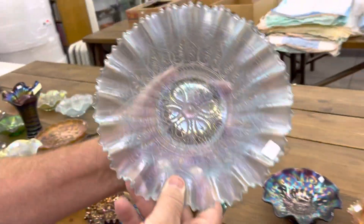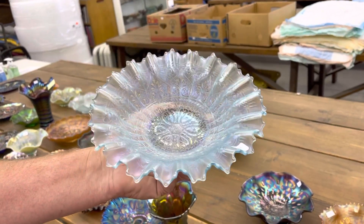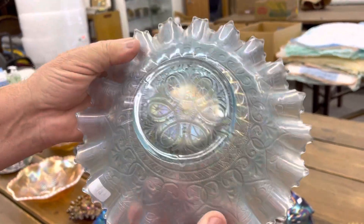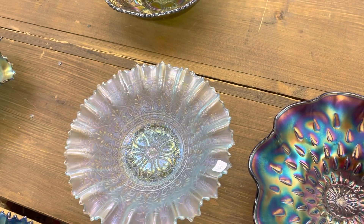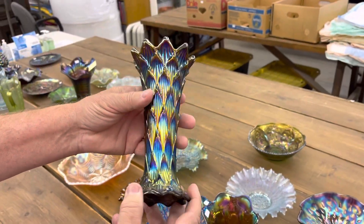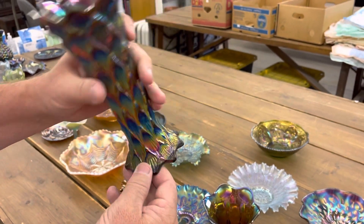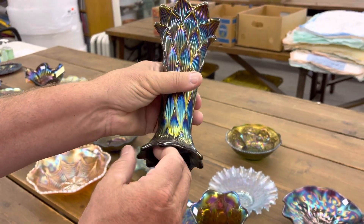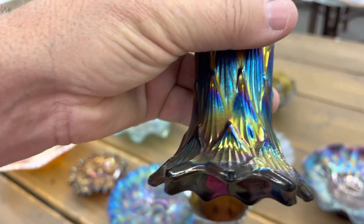This is a very pretty pie crust edge bowl — Hearts and Flowers. A lot of these have very little iridescence, but this one is really pretty. It is an ice blue. Here's a line lattice vase in purple. It's beautiful. This one does have a tiny nick down here on a toe — I'm having a hard time finding it, but there it is right there. So you can see it.